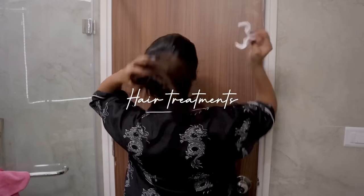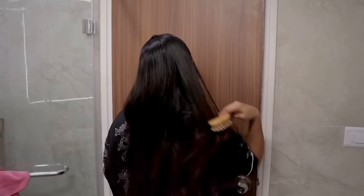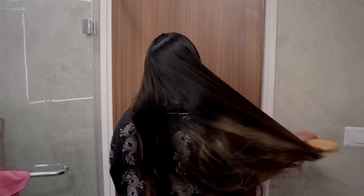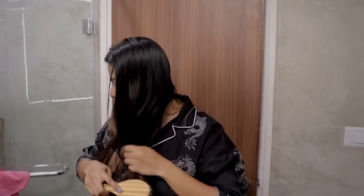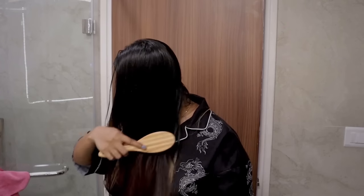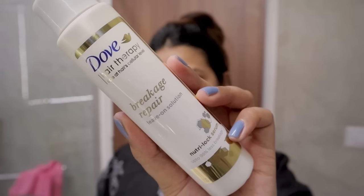Before I hop into the shower I will be going in with some hair treatments. I'm going to begin by brushing out my hair and removing any tangles — this is such a good way to maintain your hair and helps with better blood circulation. I do have an in-depth video on my hair care routine with all the steps I've followed, so if you're interested I will leave the links down below.